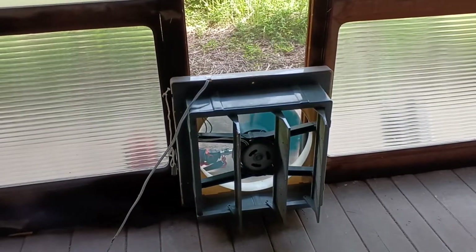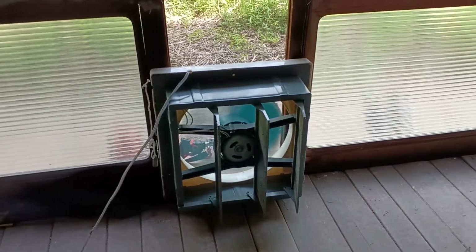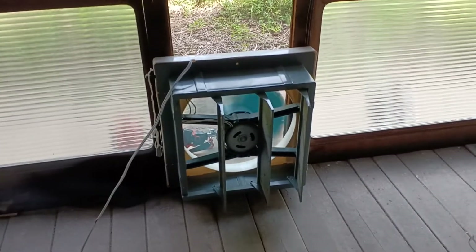Anyway, I just wanted to share that with you. It's pretty cool — something a little simple that I didn't have to buy and bring out here. It was already here. But I wanted one, and there it is. Power of belief. Okay, see you.